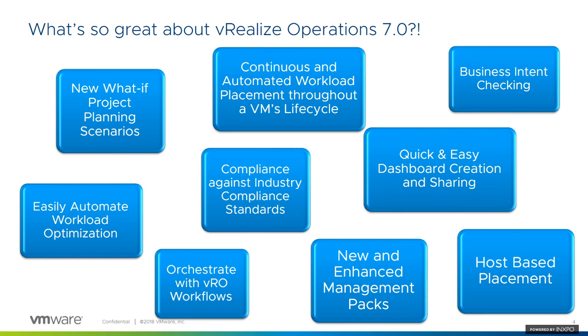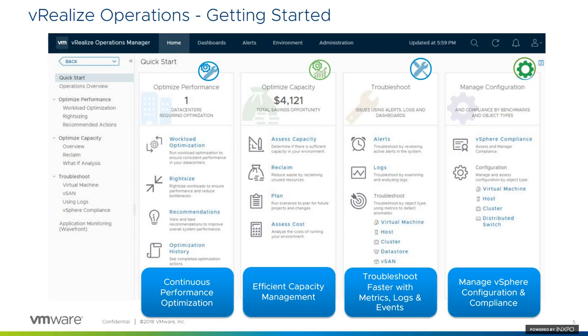Here's a word map of the things that are new in vRealize Operations 7.0. We'll cover most of these today — at least touch on all of them and let you know what they're all about. That gives you an idea of some of the stuff we'll be covering today.